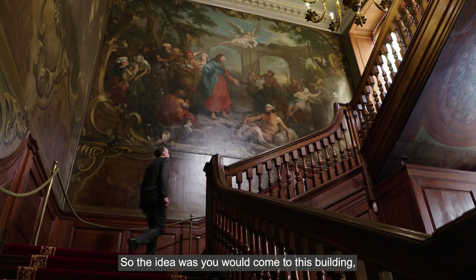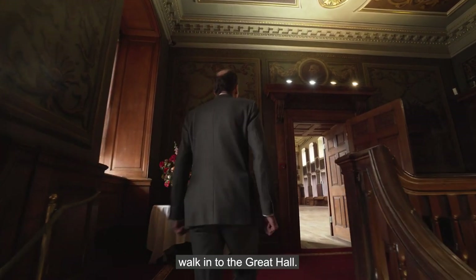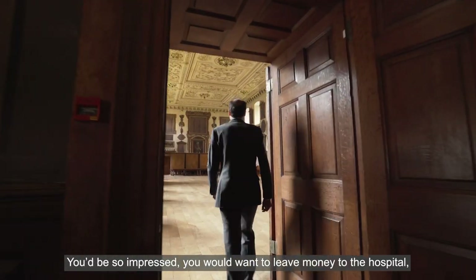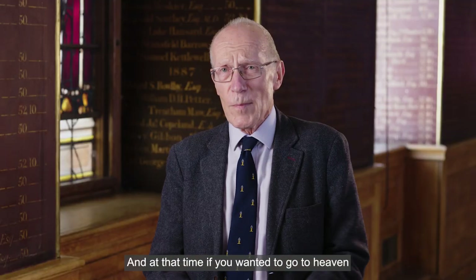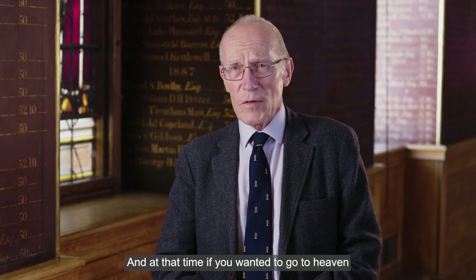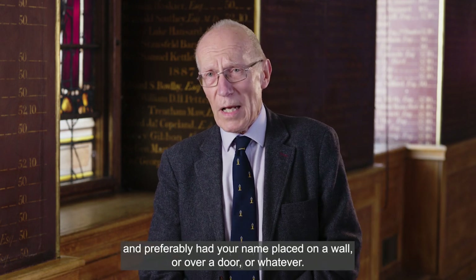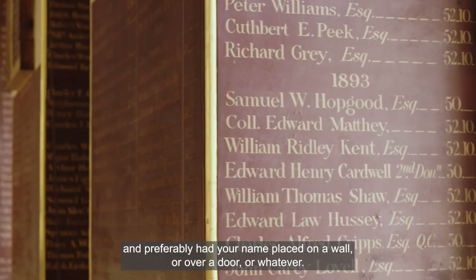The idea was you would come to this building, come up this magnificent staircase, walk into the great hall, you'd be so impressed you'd want to leave money to the hospital — you'd want to be involved with this great philanthropic endeavour. And at that time, if you wanted to go to heaven, the one thing you did was make sure you'd donated to charities and preferably had your name placed on a wall or over a door.